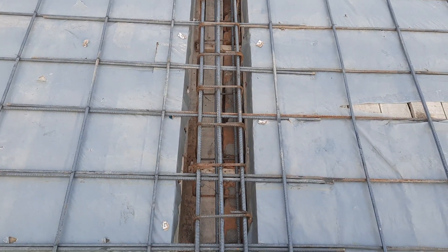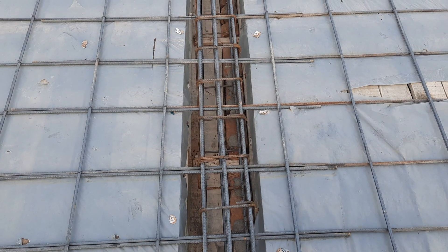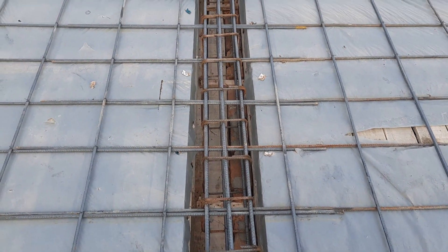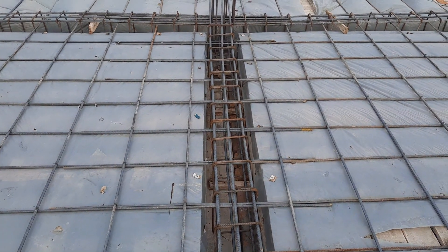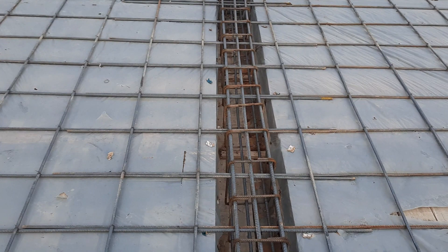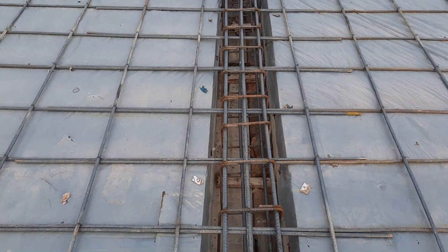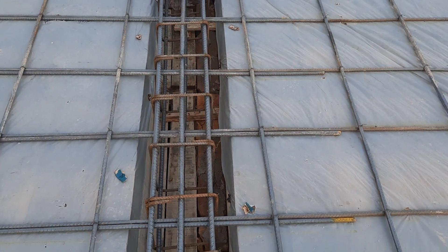Assalamu alaikum guys, hope everybody will be fine. Today in this practical video I will guide you for some common mistakes in the construction of this RCC slab, especially lapping length mistakes for beams as well as the junction between beam and column. Let's get started.